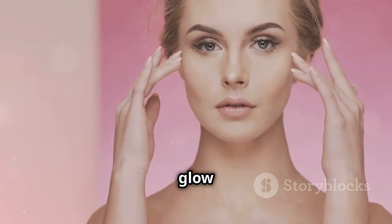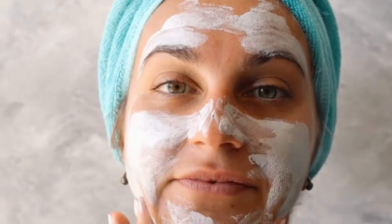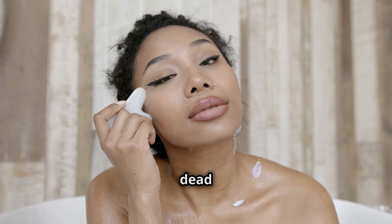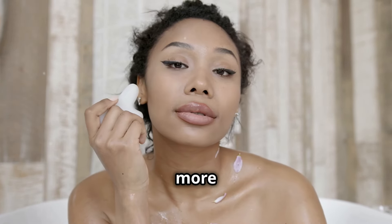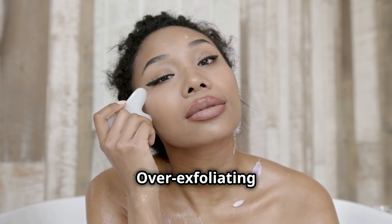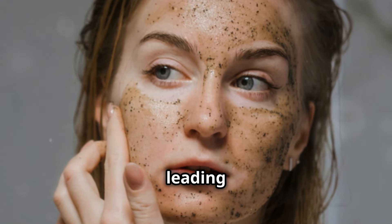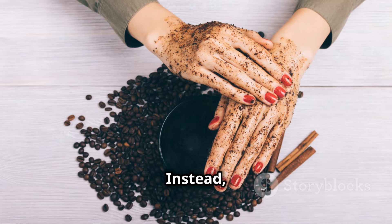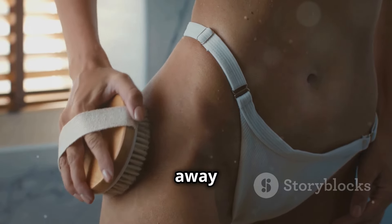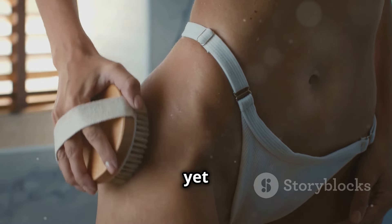Exfoliation — it's like a mini facial for your skin. It helps to remove dead skin cells, revealing a brighter, more radiant complexion. But it's all about being gentle; over-exfoliating can damage your skin barrier, and harsh scrubs can create micro tears leading to irritation. Instead, opt for finely ground oatmeal, coffee grounds with honey, or a soft washcloth to buff away dead skin cells gently. These methods are effective yet kind to your skin.